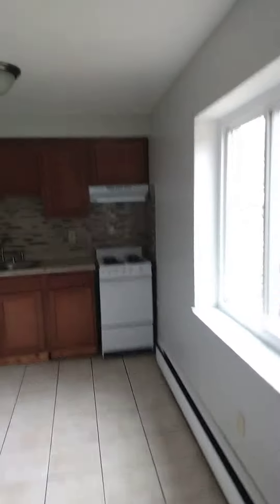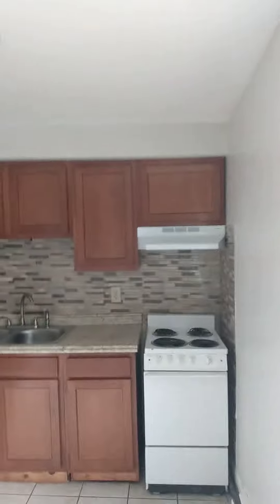This also has an updated kitchen, new cabinets, refrigerator, stove. There's also a pantry closet.